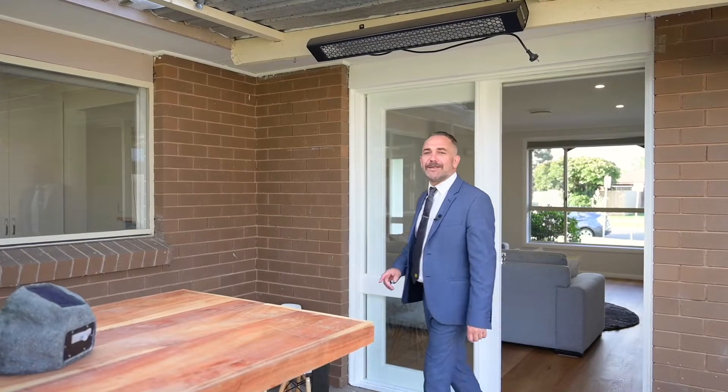Well, that's been 35 Torella Drive, Keilor Downs. I hope I've been able to do it justice, otherwise you might just have to come and have a look for yourself. We're definitely open for private inspections. My name's Jay Doyle from Ray White — come and take a look.